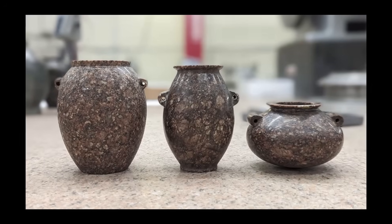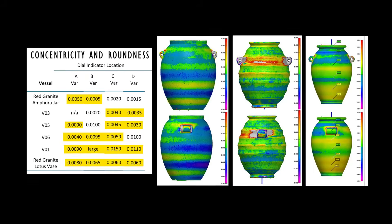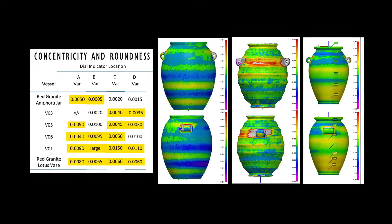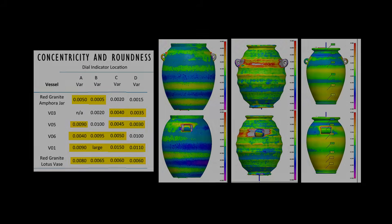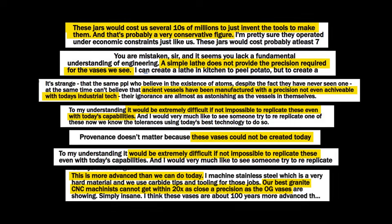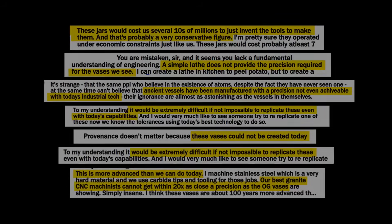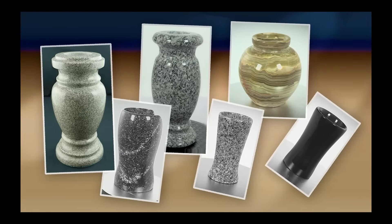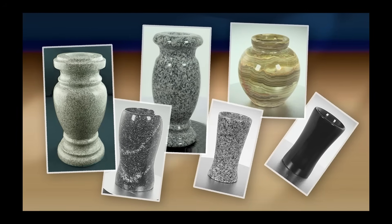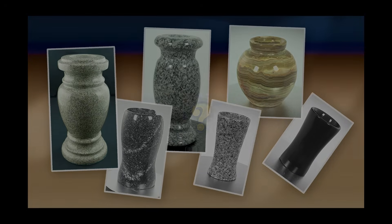The Vase Scan Team has scanned a number of supposedly ancient stone vases. Some of them look quite precise, with roundness within a few thousandths of an inch. Their target audience claims that such precision can't be achieved even with the most advanced modern tools. We bring together six different hard stone vessels in a bare-knuckles precision showdown. Which one will win?